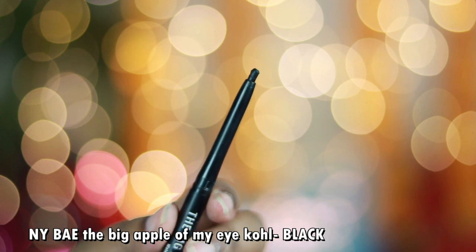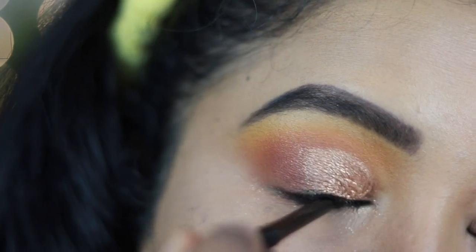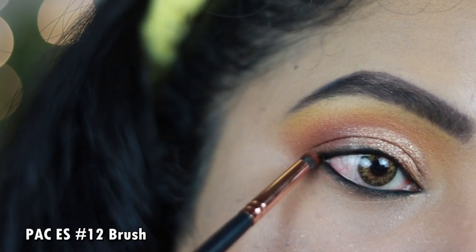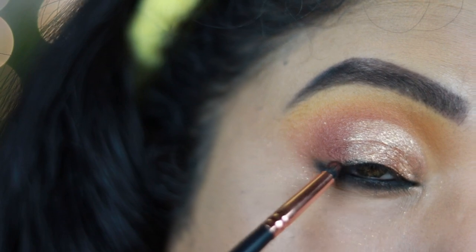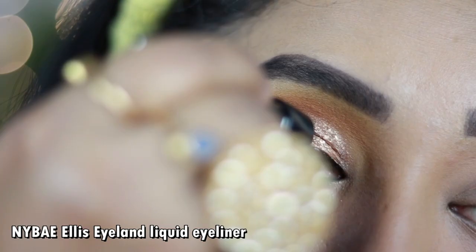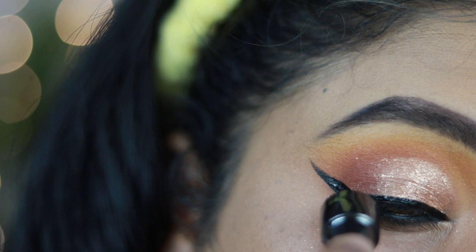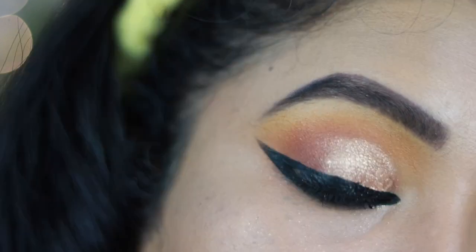This is the NY BAE The Big Apple of an Eye Kajal — a very beautiful, highly pigmented kajal that's easy to apply, not harsh on the skin, and gives a beautiful jet black finish. Using the brown shade from the palette, I smudge out the kajal applied on my lower and upper waterline, which looks beautiful. I'm also using the NY BAE Ellis Island Eyeliner — very affordable with a jet black, soft matte finish, though a little drying, so best for small wings. It's quite long lasting.